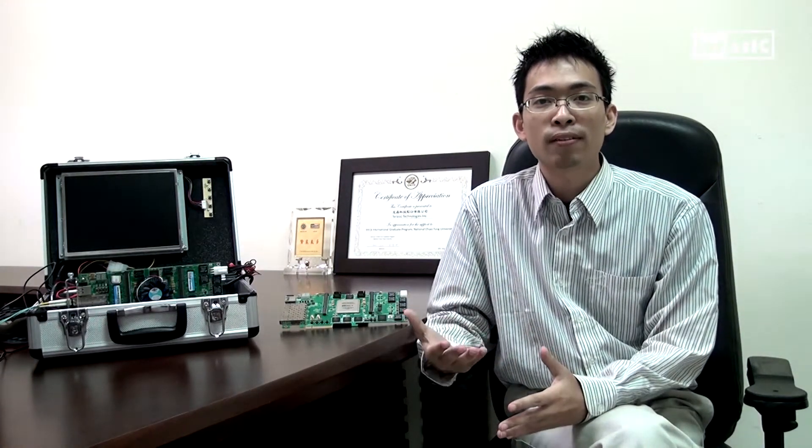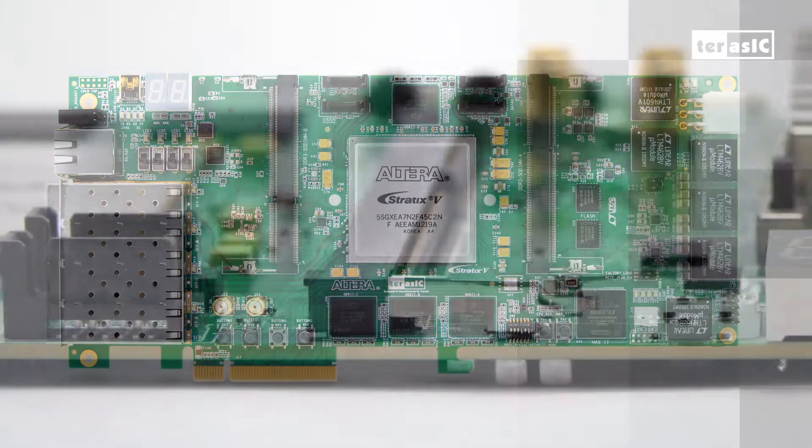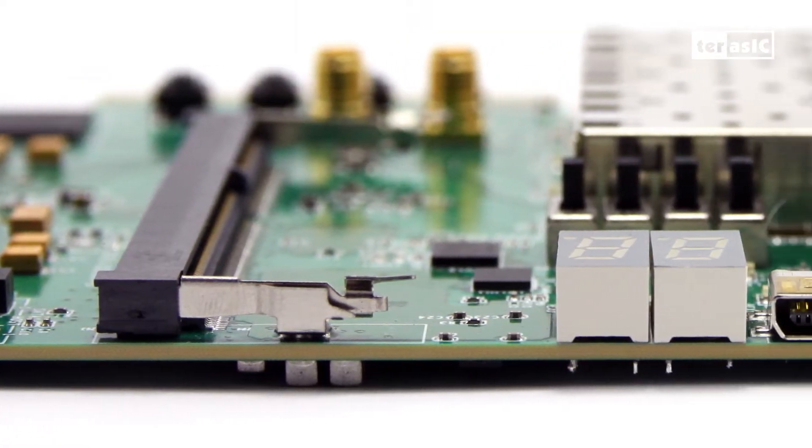Today, I'm going to introduce Terasic's own Stratix 5 hardware development environment, the DE5NET. The DE5NET FPGA development kit is perfectly suited for extreme high-speed needs, including cloud computing, high-frequency trading, and security networks.